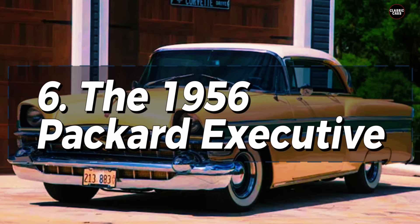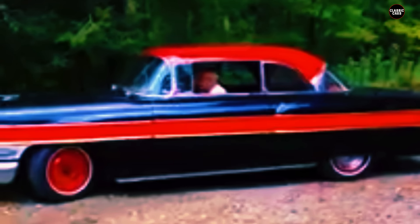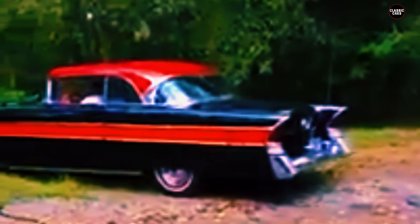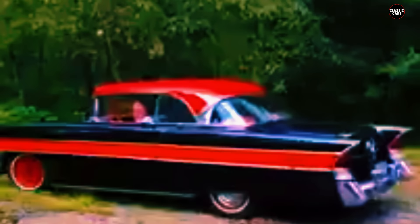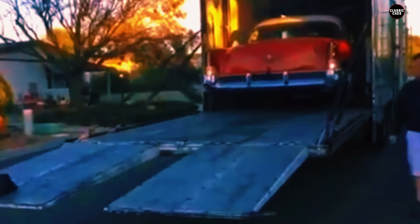The 1956 Packard Executive is often cited as a car that illustrates the perils of trying to straddle two markets without fully committing to either. Positioned as a mid-tier offering that aimed to provide Packard's hallmark luxury at a more accessible price, the Executive was intended to attract a broader range of buyers during a time when Packard was desperately trying to reclaim its former glory. Unfortunately, the car's attempt to balance luxury with affordability resulted in a vehicle that satisfied neither high-end nor budget-conscious consumers.